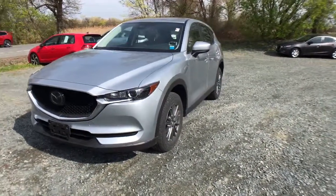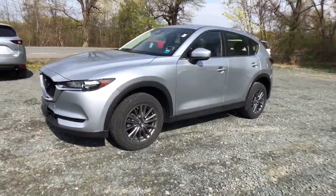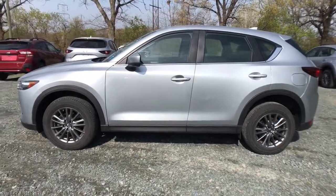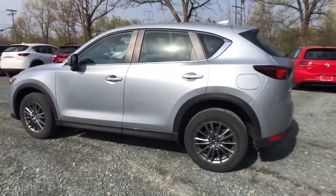Hop into the 2018 Mazda CX-5. This vehicle still has fewer than 30,000 miles on the clock, so it won't last long. Presenting the Mazda CX-5.